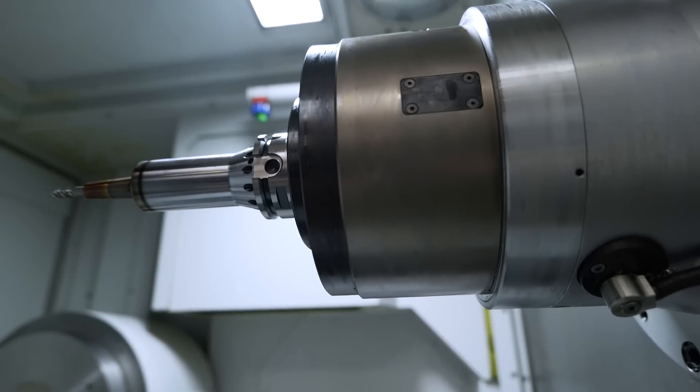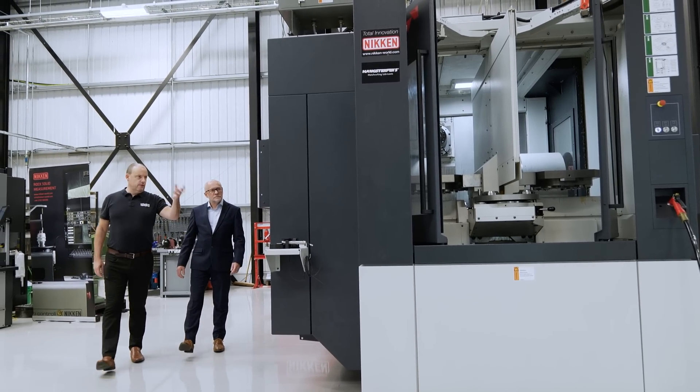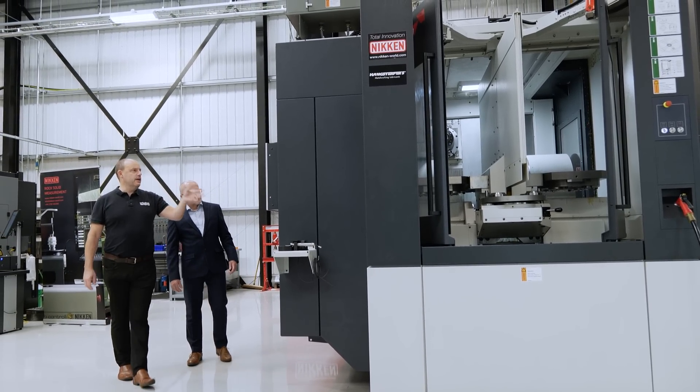There is a neutrality aspect to this place as well — there are lots of different brands of equipment here, and there's also equipment that may even compete with Niken's own products. It's almost like they're just focused on giving the engineer as many options and as many solutions as possible, taking productivity to a different level.